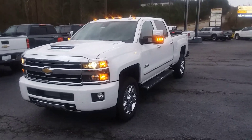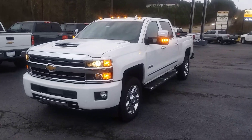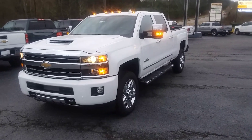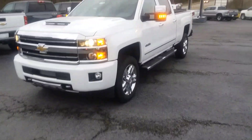How you doing buddy? This is Randy Wright from Jimmy Britt Chevrolet here in Greensboro, Georgia, sending you one of the number one selling trucks — the 2019 Chevrolet Silverado High Country.